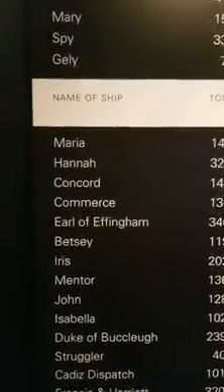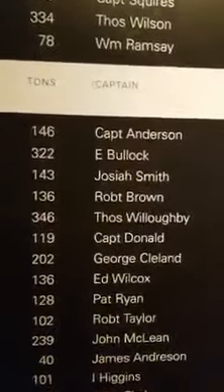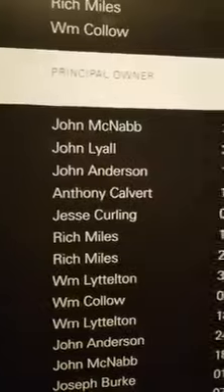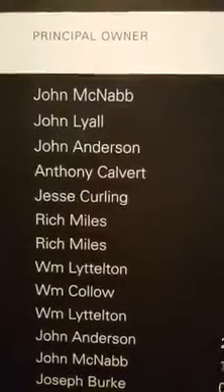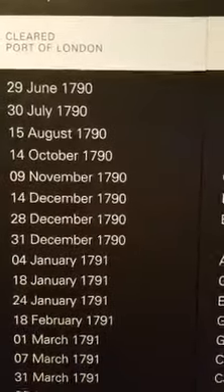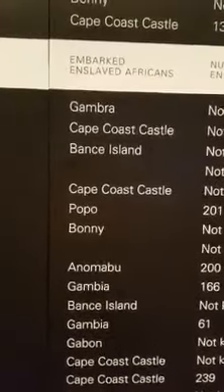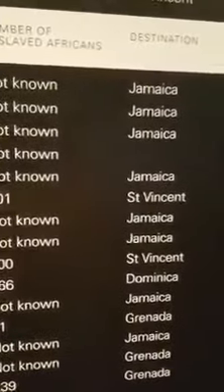And this is a list that has, first of all, the name of the ship, the tons of the ship — how much it weighed — the name of the captain. You see a Captain Anderson right there. It always throws me when I see my last name on things. It's the principal owner of the ship, John McNabb. McNabb sounds familiar, almost like it's something to do with Mississippi for some reason. And the cleared port of London on that particular date in 1790. The next is embarked enslaved Africans — so it tells you the place where they loaded the Africans onto the ships, and then the number of enslaved Africans that were on the ship, and then the destination of the ship.